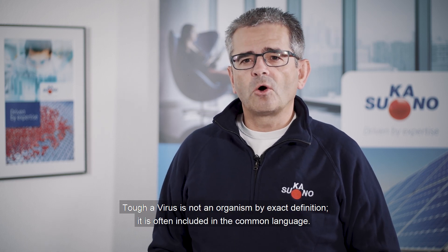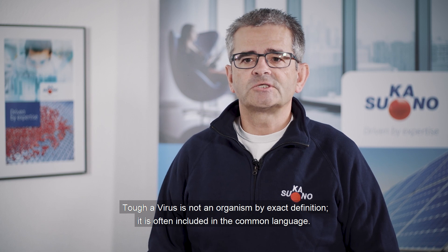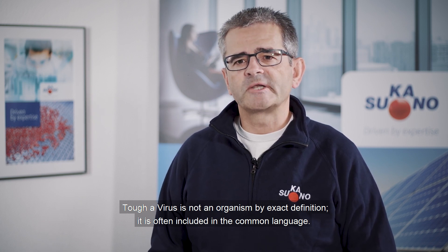Antimicrobial is an umbrella term to describe the activity of a substance or an application towards certain forms of microorganisms, like bacteria, fungi, algae, and so on. Though a virus is not an organism by exact definition, it is often included in the common language.